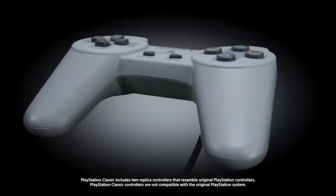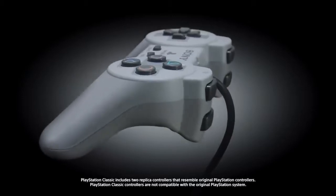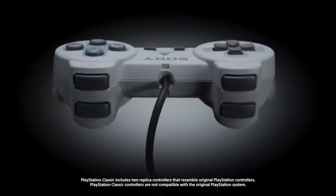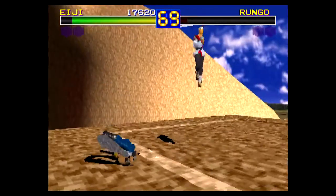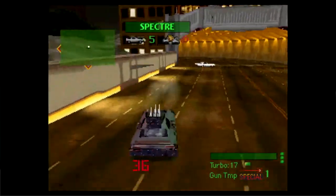The original PlayStation controller changed the way we play, with its forward-thinking ergonomic grips, comfortable directional pad, and those four shoulder buttons. Each PlayStation Classic comes with two of these iconic controllers, so you can dive into local multiplayer in select games, like Tekken 3 and Twisted Metal.